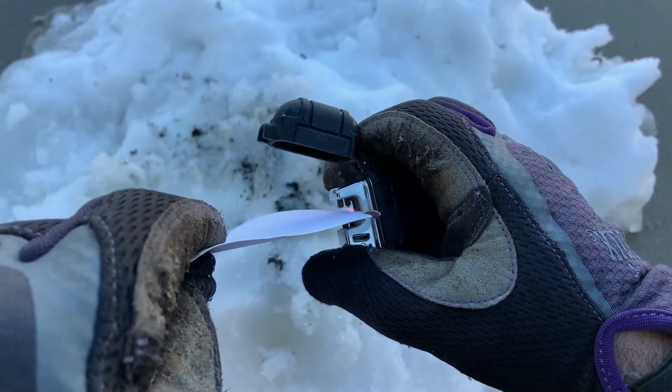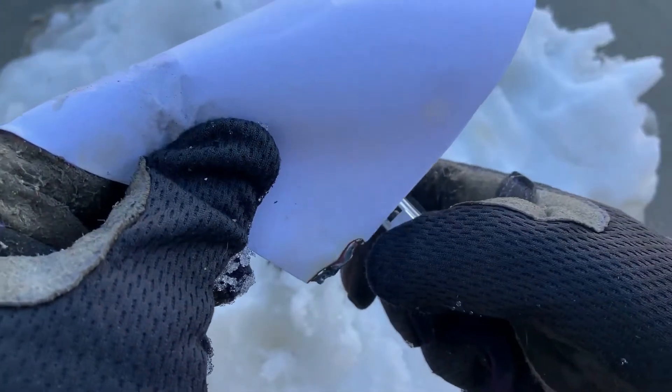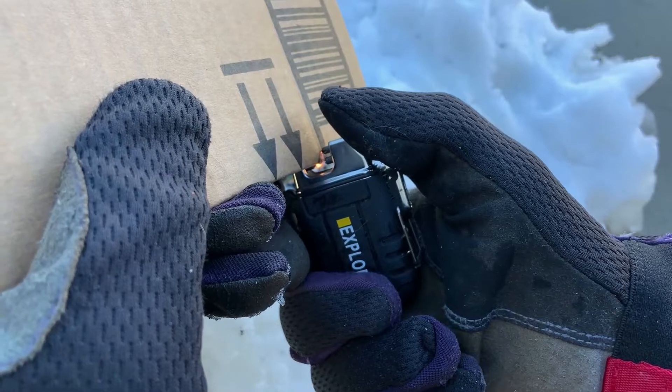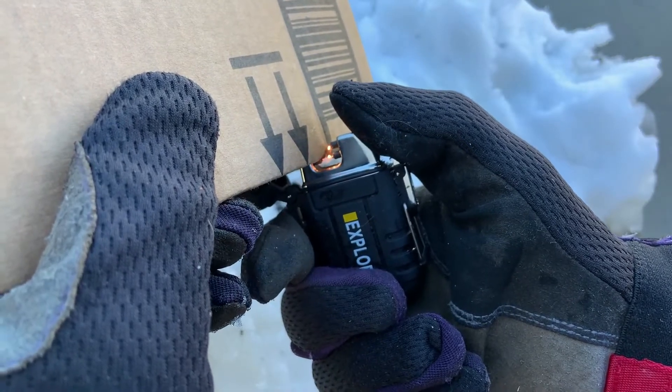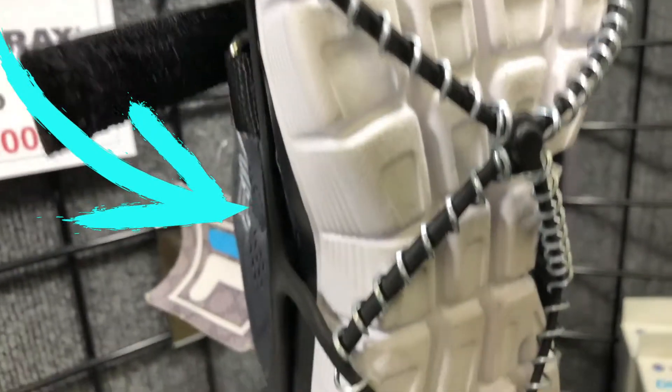Now we're going to see how the plasma lighter works. As you can see, there is this cool high voltage sound that it makes. But there is something even cooler than this, and I'll show it to you in a few moments.